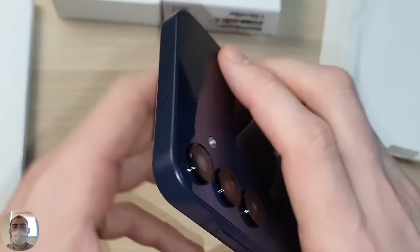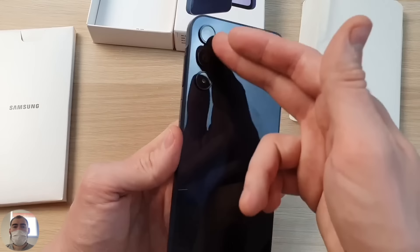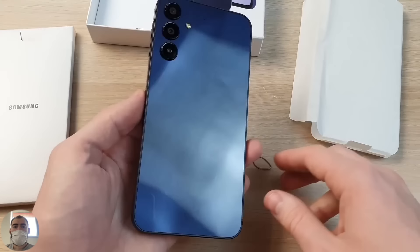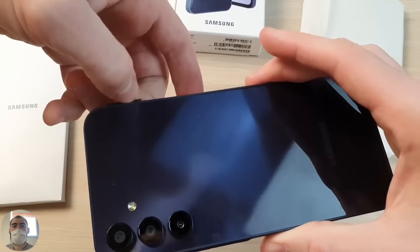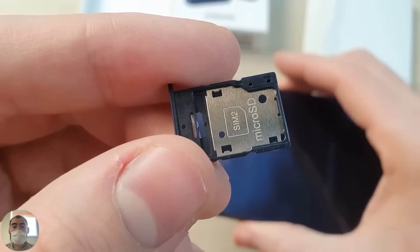I'll turn on the phone now and show you. At the top there's a microphone, and the back is purely classic Samsung design — they all look like each other. You can't tell what model it is just by looking. Similar to all other Samsungs: three cameras, separate flash, and a logo at the bottom. Samsung is nothing special, nothing expressive. But some people like this minimalist design. It's probably just more profitable for Samsung — no need to hire designers for each model, just one template for all and that's it. The SIM tray provides installation of SIM 1, and either SIM 2 or micro SD — a combination tray that takes both simultaneously will not work.